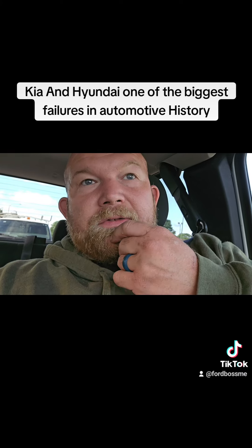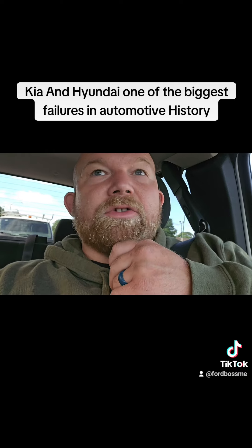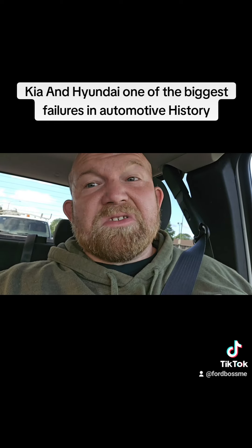But you're going to put a ton of money into it to fix the problem that Kia should have fixed from the beginning. Hyundai should have fixed. But instead, they stick it to the consumer and make them deal with it. That's normal.